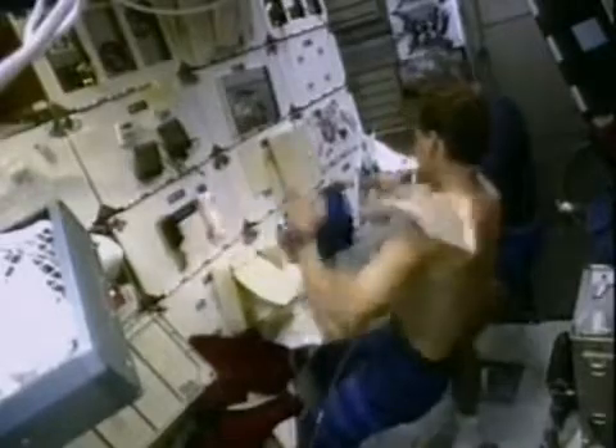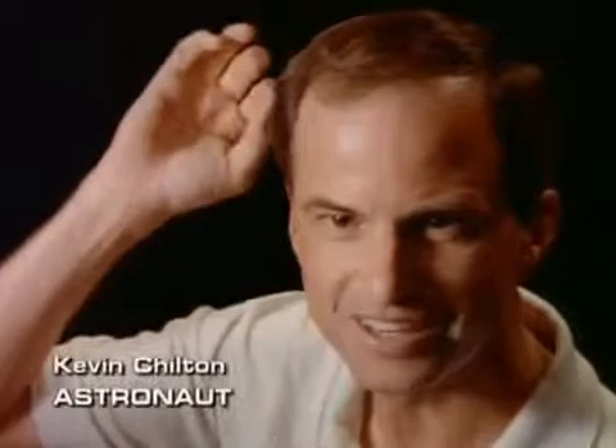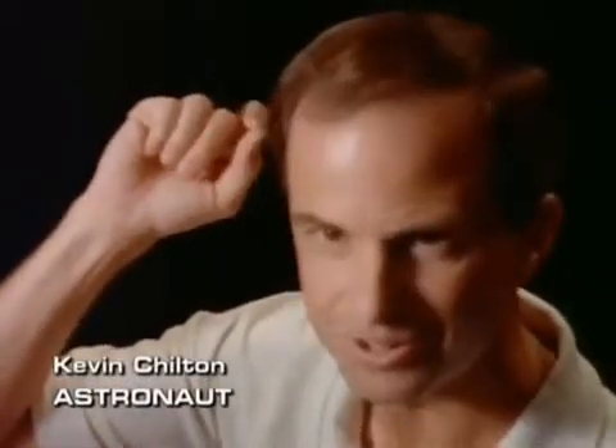Everything takes longer to do when you first get up there, whether it be going to the bathroom or preparing and eating your meal. If I were to drop a pencil, in zero-gravity the pencil could be floating right here behind my head, and I could spend minutes looking for it until some other crewmate says, turn and look, it's right there.